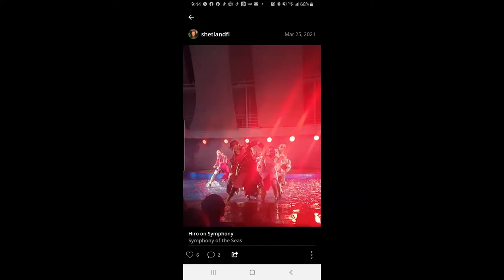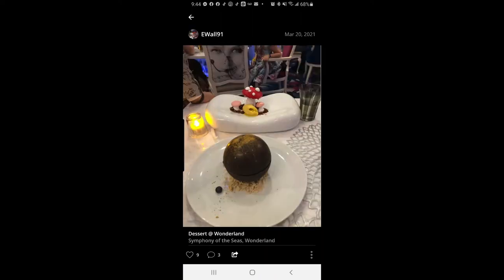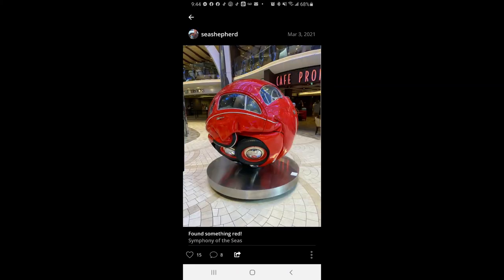Looking at ship photos, the food looks delicious. We definitely want to go to Central Park — we did that on Oasis of the Seas. There's a rock climbing wall, which we probably won't do since our motto is 'don't lose your teeth' — we steer away from anything that might cause injury. But there's a Wonderland restaurant and a carousel on this boat, which is pretty nice.